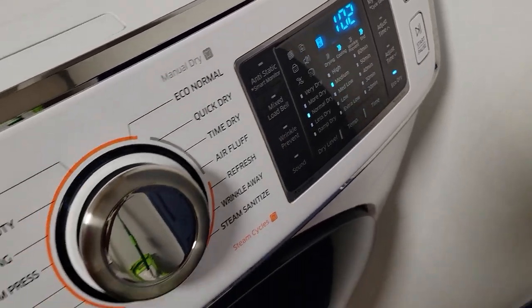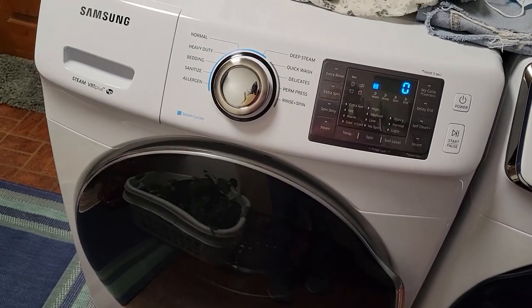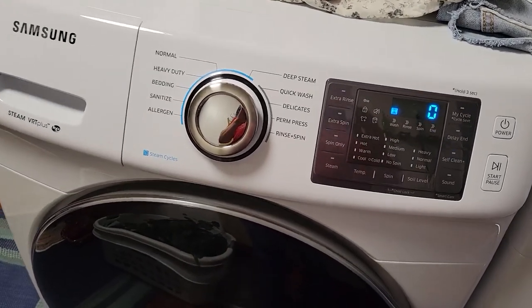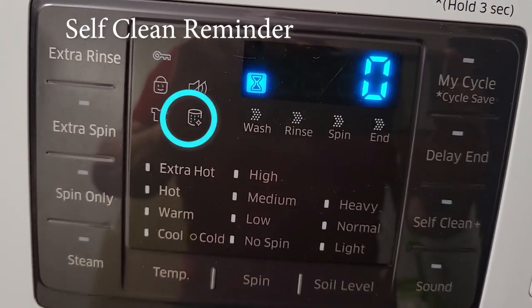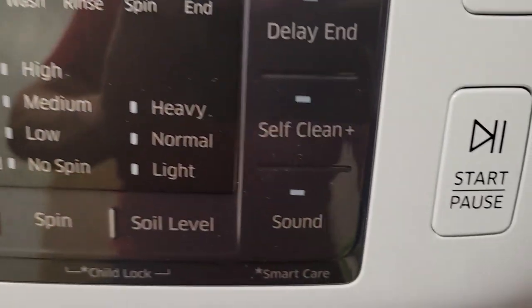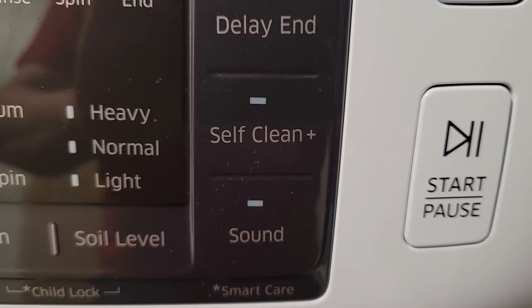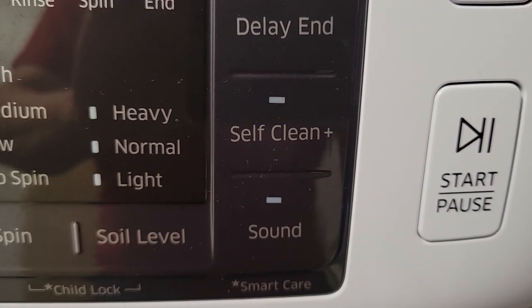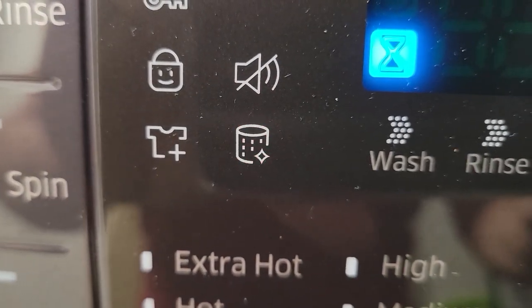It wasn't until the manufacturers decided that the machines needed to be sanitized that things started to change. Unfortunately, these sanitizing features aren't well communicated to the consumer and are very easy to overlook. On this Samsung washer, this flashing light is the self-clean reminder. It will appear after the 40th wash cycle on a top loader, and after the 20th wash cycle on a front loader. Although it will blink for an hour and will do so for the next six wash cycles, it doesn't tell you what to do. It's too easy for someone to just ignore it and continue using the machine.